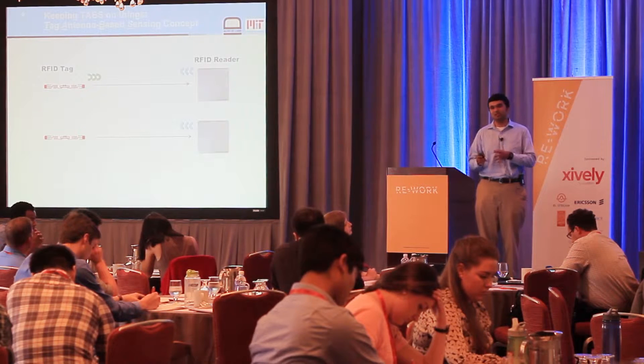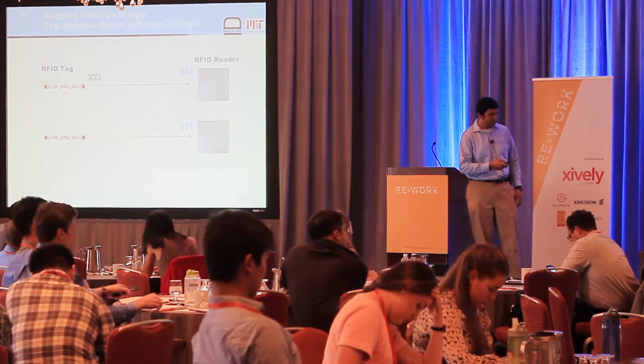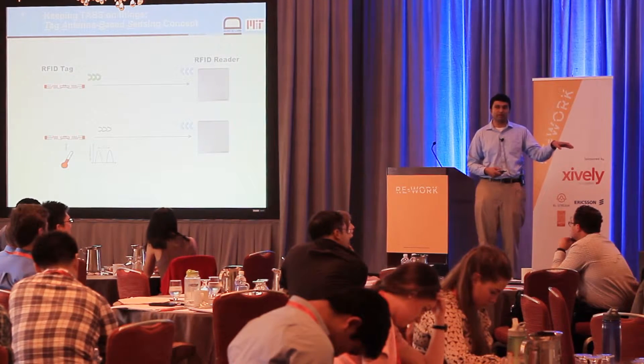So the big question is: how do you add sensing functionality at low cost? We took an approach where we tried to make minimal changes to the RFID tag and its electronics. In a standard RFID system, the reader sends out a power wave that impinges on the tag; the tag absorbs some of this power, amplitude modulates ID information back to the reader. What we explore is: if some parameter of interest — say a temperature threshold gets exceeded — can that manifest as a drop in signal strength or a change in the frequency with which the tag replies? So in addition to ID, by looking at signal parameters, you can encode simple sensing information.